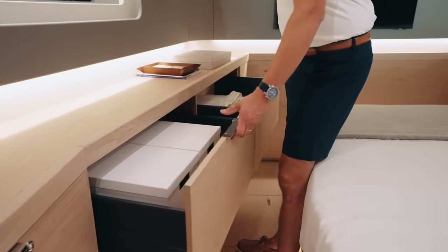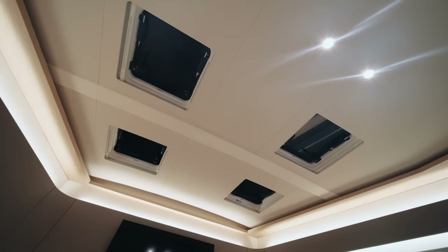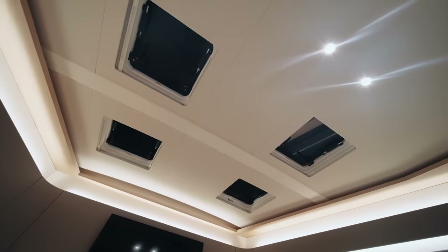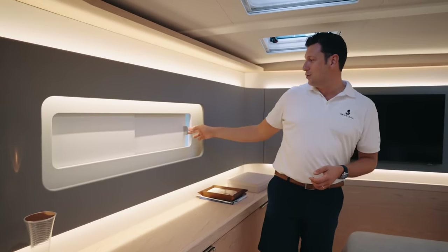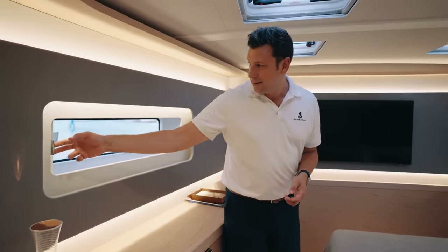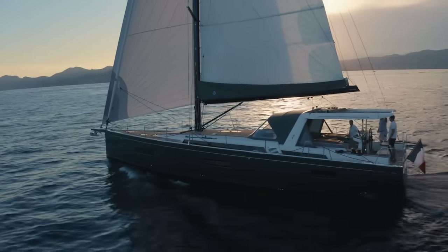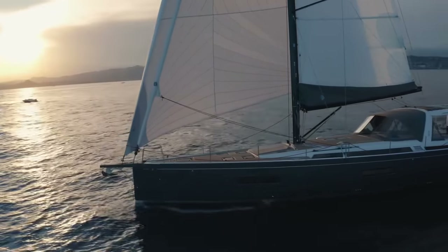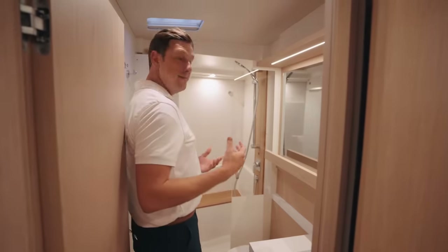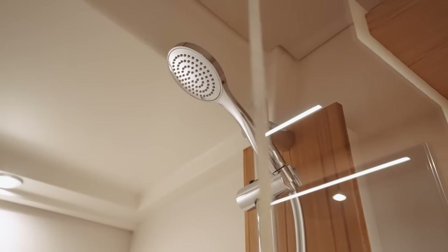Loads of storage everywhere you look, and of course lots of natural light with great ventilation provided by four hatches. And the wonderful airplane-style shutters will shut out the world and open it back up in a jiffy. The master head is very simple, very cozy, very elegant — perfect to get ready for your night out.